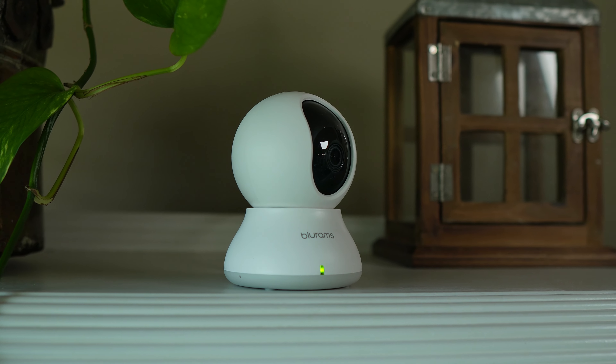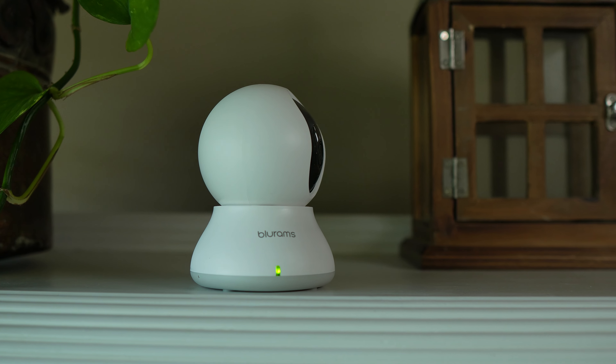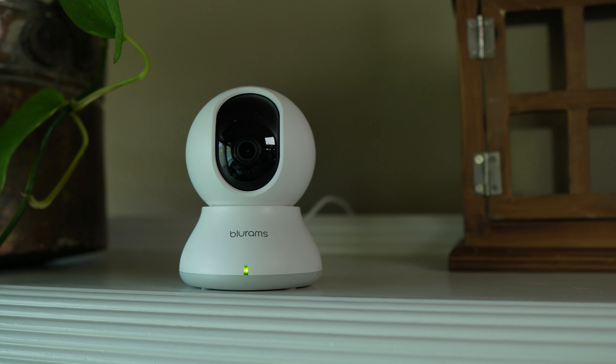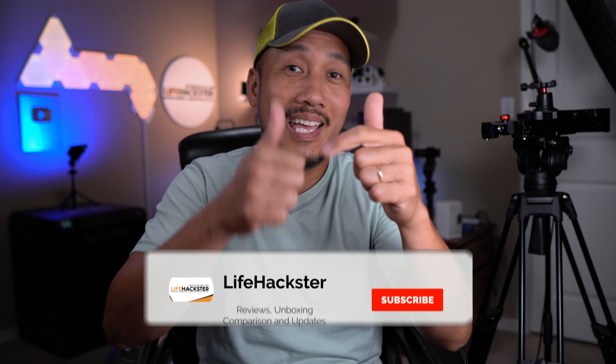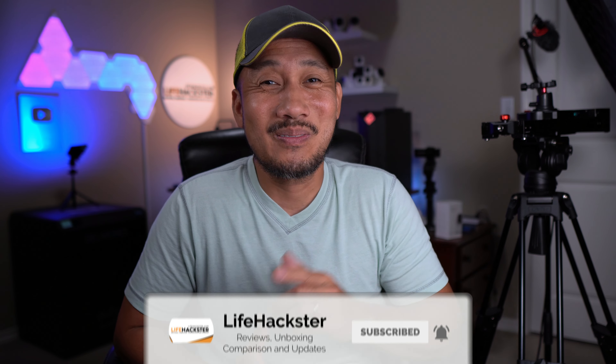We'll check out its features, do a quick unboxing, set it up, check out the video and audio quality, and run our usual tests including motion tracking, which this Bluerams Dome Light 2 is able to do. Before we dive in, if you find this video helpful, don't forget to give it a thumbs up and subscribe to my channel if you haven't yet. Thank you, I appreciate it.